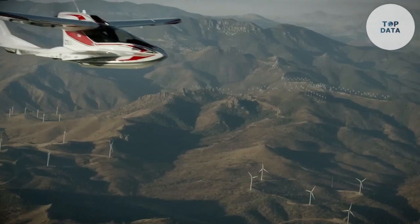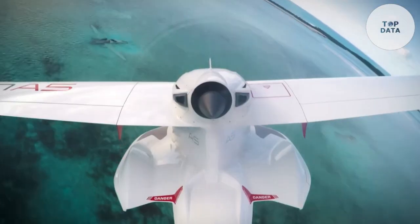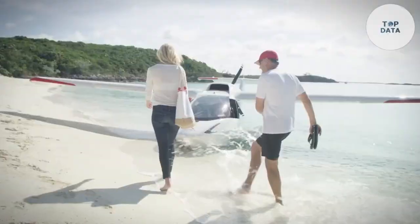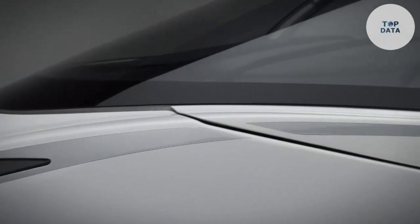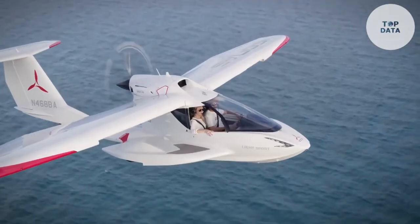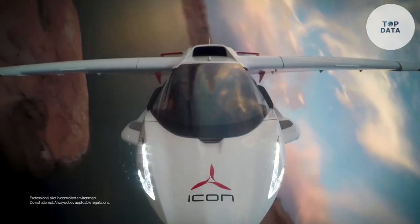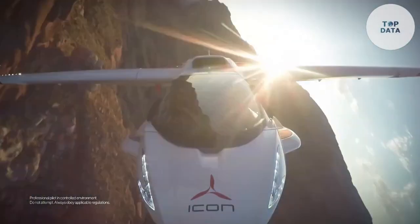One of the most impressive features of the Icona 5 is its versatility. It can be flown both in and out of water, making it ideal for coastal and lakeside destinations. The A5 is equipped with retractable landing gear, allowing it to take off and land from both land and water. Designed with safety as a top priority, it incorporates redundant systems and advanced avionics, and features a spacious and comfortable interior for both pilot and passenger. The Icona 5 is a truly inspiring aircraft offering an unforgettable flying experience, popular among pilots of all levels.